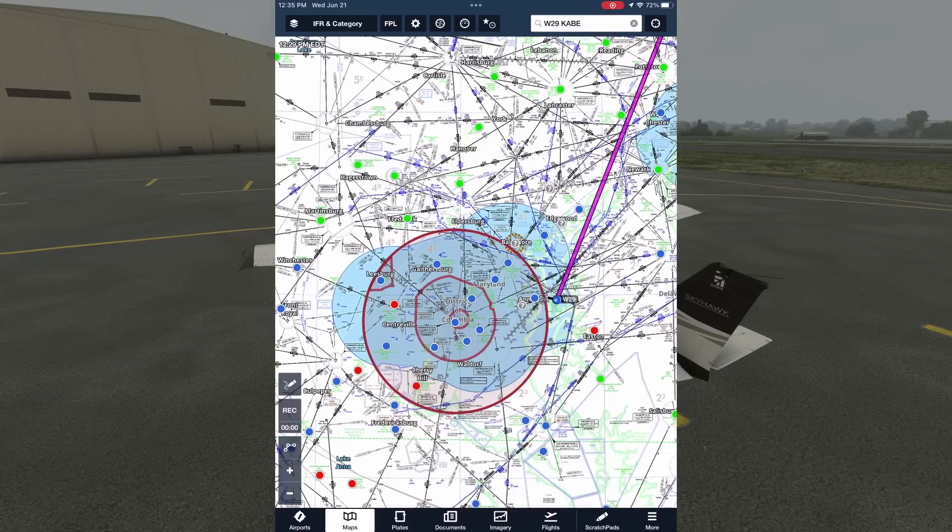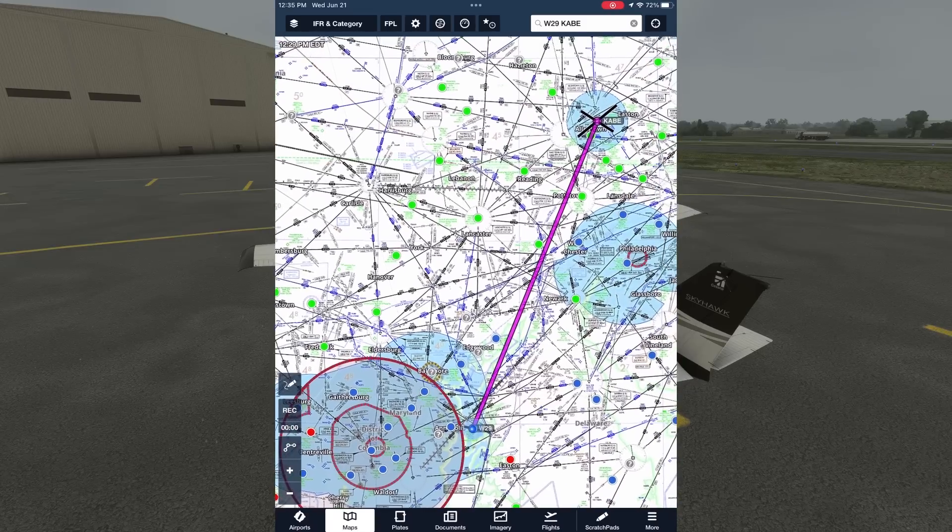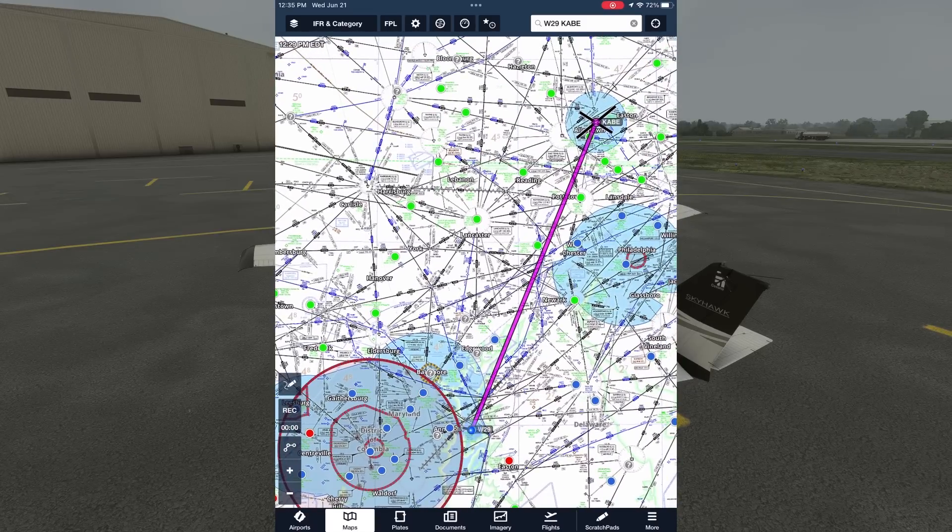Green means VFR, blue means marginal VFR — ceilings between 1 and 3,000 feet or visibility between 3 and 5 statute miles — and that's what we currently have at Bay Bridge. The areas colored red are IFR, and low IFR, which we don't see on this chart, is in magenta, meaning the ceilings are below 500 feet or the visibility is less than a mile. By looking at the whole area, we can see that the marginal conditions persist along the first half of the flight, where they lead into VFR areas all the way to Allentown.